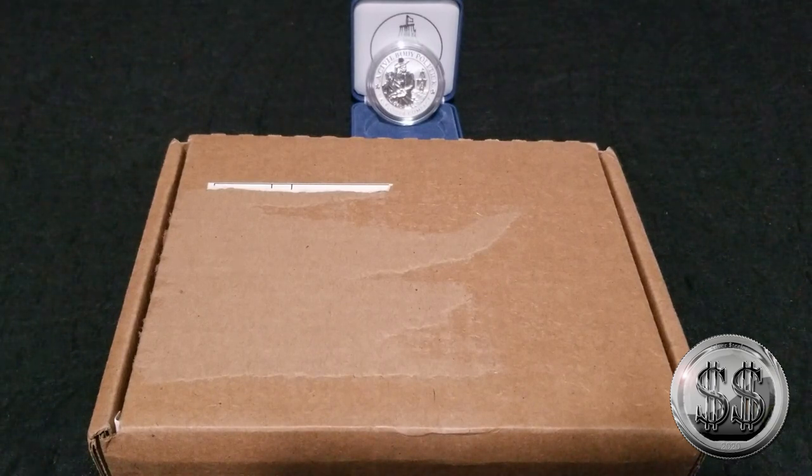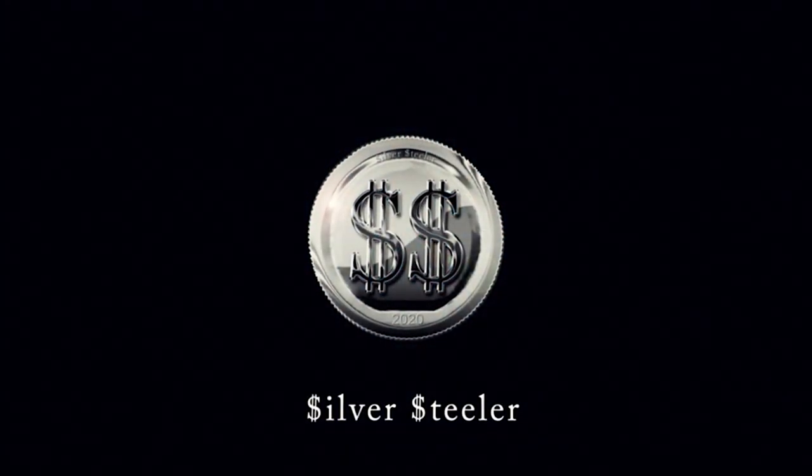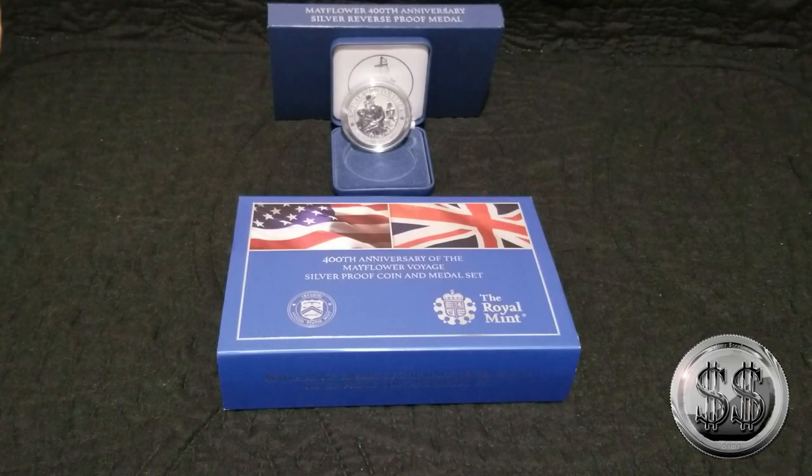Hey, it's arrived! Only one day shy of four weeks ago being ordered. That was quick, U.S. Mint. Hey everyone, Silver Steeler here, and Winning Image Photography. So yeah, that one took a while.